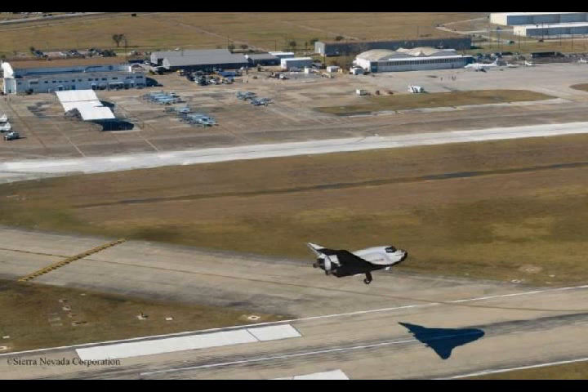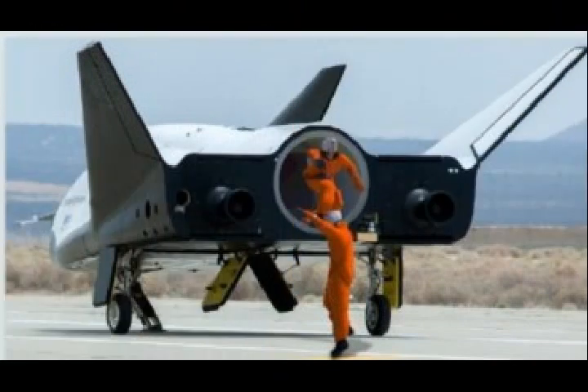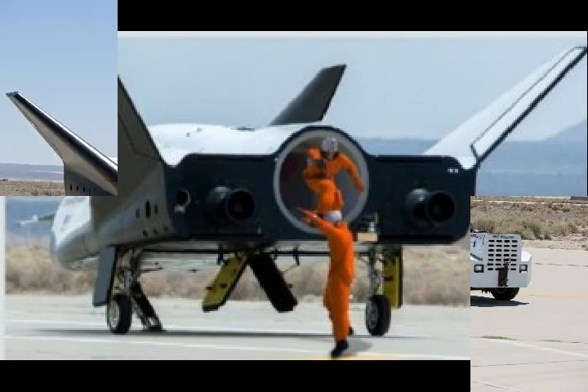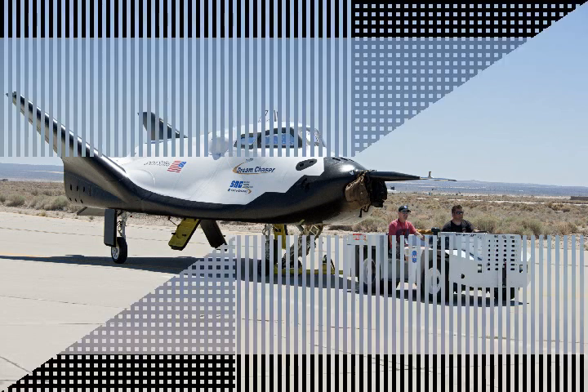Sierra Nevada Corporation has already completed production of many critical parts of Dream Chaser. Last month, Dream Chaser passed another key milestone, dubbed Integration Review 4. This latest test evaluated the space plane's design and its integrated performance with launch, ground, and flight elements.